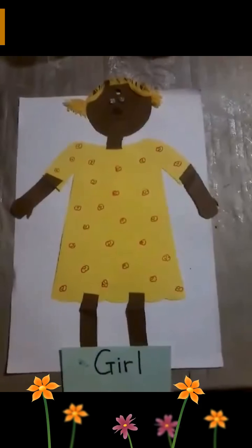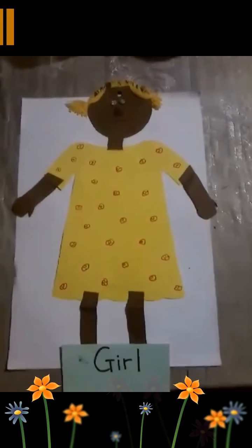This is a girl. What picture is it? This is a girl. Girl, see?